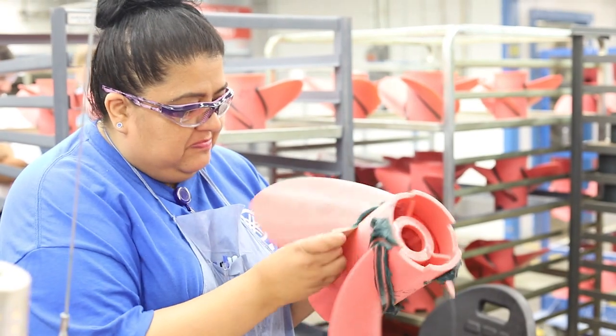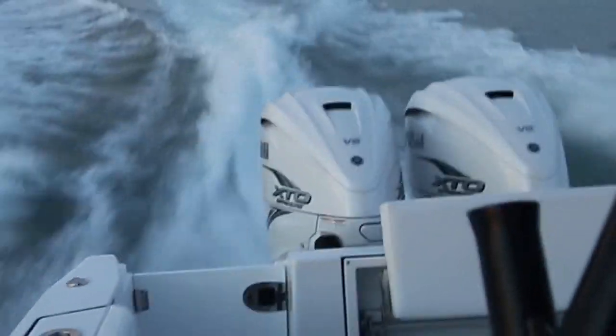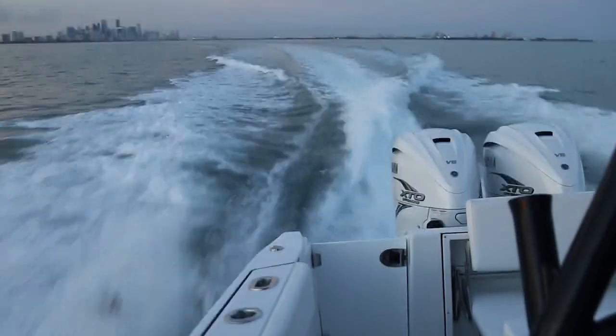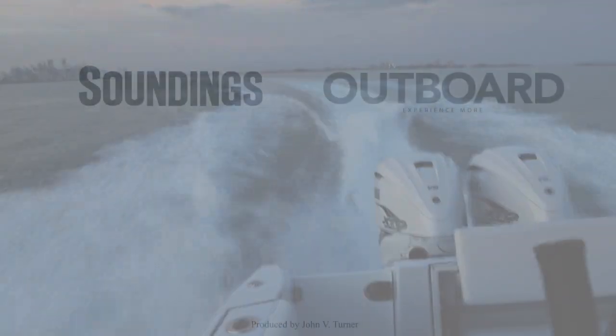Still, at the heart of the process is hard-working people. 38-year veteran Albert Durant said it best: 'We love what we do. We realize it brings a lot of pleasure to a lot of people. We rev hearts.' Stay tuned for the full story from inside Yamaha at Soundings and Outboard Magazine.